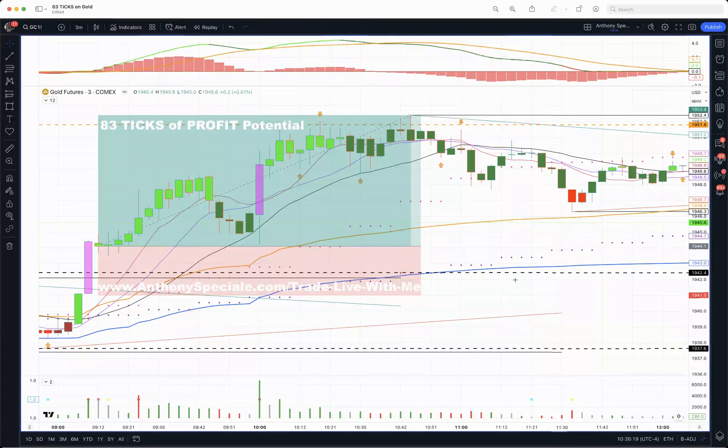83 ticks of pure profit on gold. Many of you know I trade crude oil, Nasdaq, S&P, and gold futures. The techniques I use, whether it's traditional analysis or the Profit Pack, all work in conjunction with any market you ultimately want to trade. Once you become proficient at this, you can apply these skills and techniques to cryptocurrencies, forex pairs, stocks and equities — whatever you want.